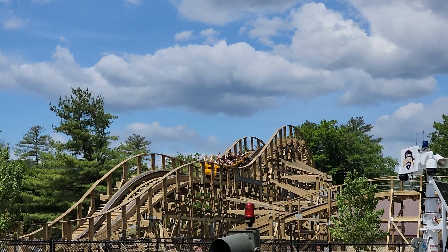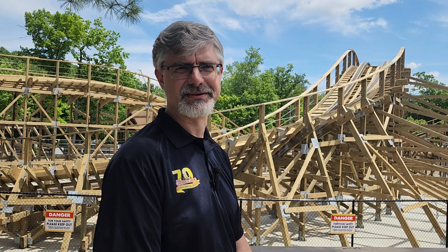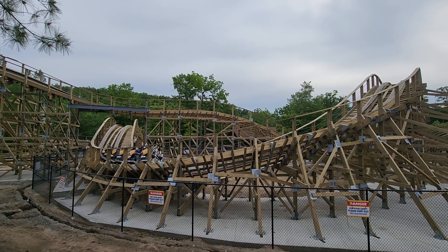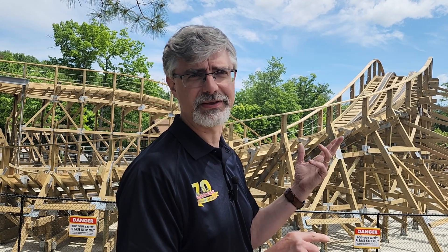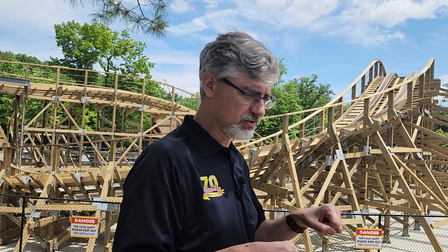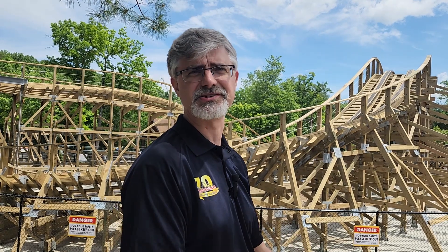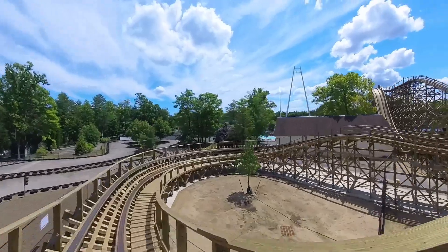Kuipert hopes other parks take note of the Bobcat's success. He thinks it's a testament of what you can do with wood. He also emphasizes safety and efficiency in the prefabricated system — because you're spending less time putting that track together and not having to use tools in a precarious manner, it's a safer system as well. Perhaps the Bobcat will inspire other parks to build new wooden roller coasters.